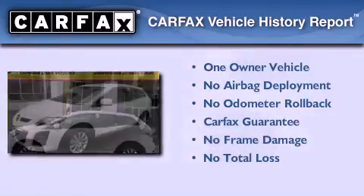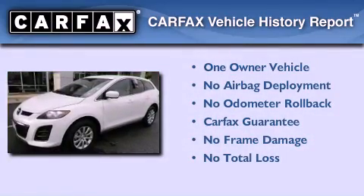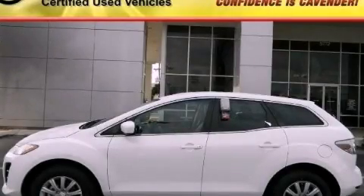This Mazda has had only one owner and it qualifies for the Carfax buyback guarantee. Contact us today to arrange your test drive.